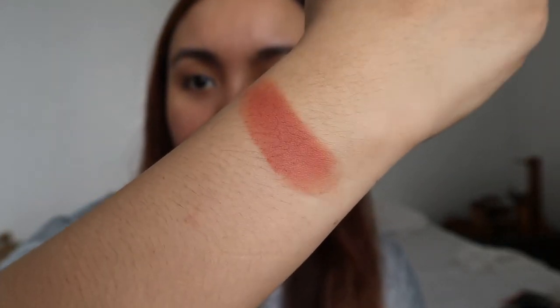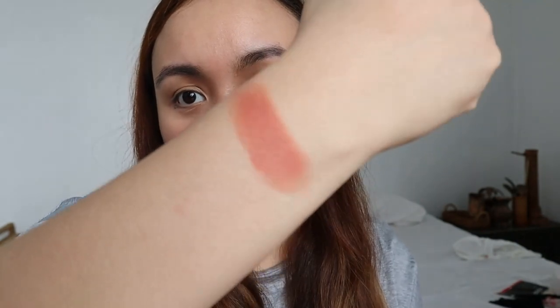Alright, here's the arm swatch of Cotton. I won't be able to try it on my cheeks and eyelids right now but imagine this as an eyeshadow — I'm definitely going to swatch it on my lips. This is what Cotton looks like as a blush — it's peachy-orangey. As an eyeshadow and on the lips, it's kind of a nude color. I like it because it's nude but still a bit warm.